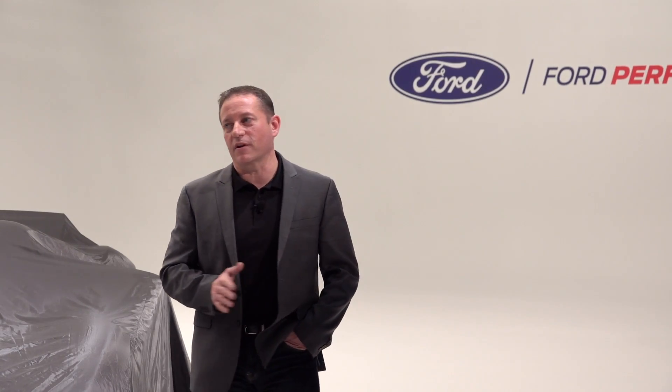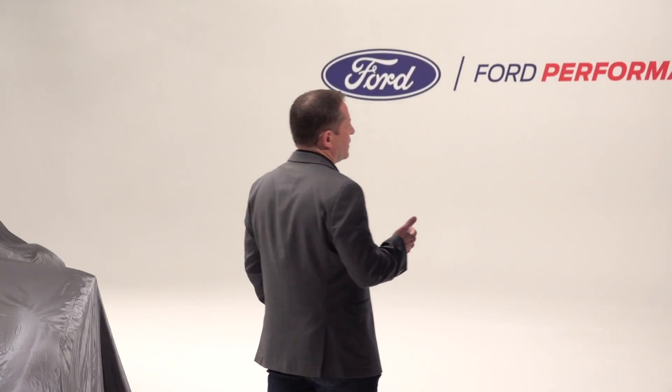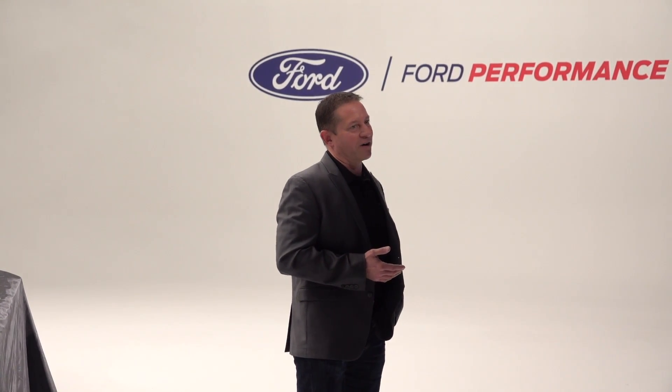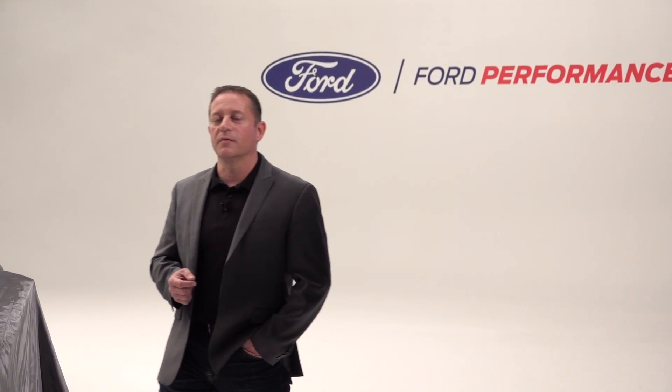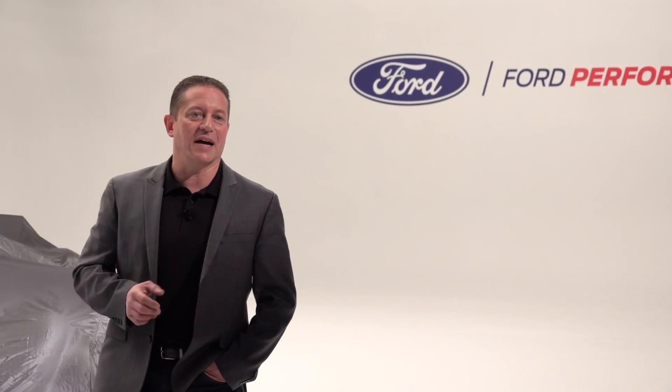We understand our performance customers probably better than any other part of our business. We also understand what these cars do for us and how they bring new fans to Ford. When we talk about new fans, our Le Mans winning supercar is a fan favorite. It has a rich history starting in 1966, when it was the first American production car to outright win Le Mans.